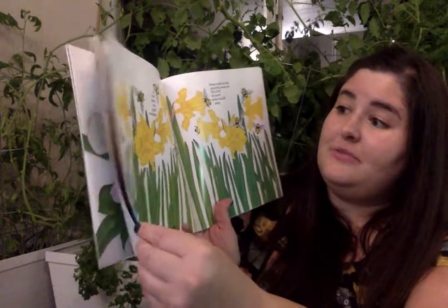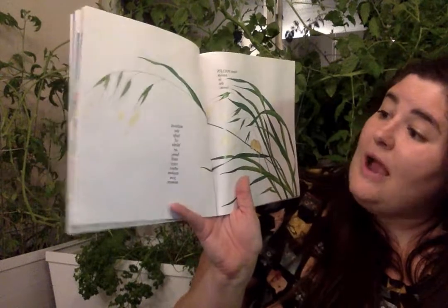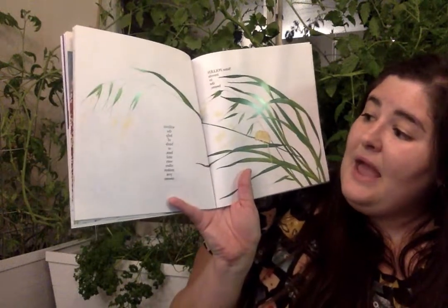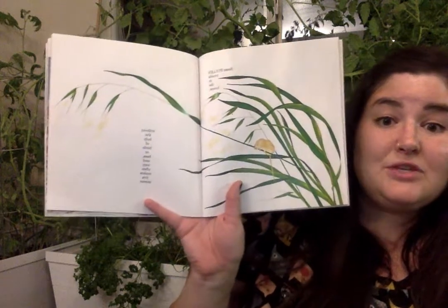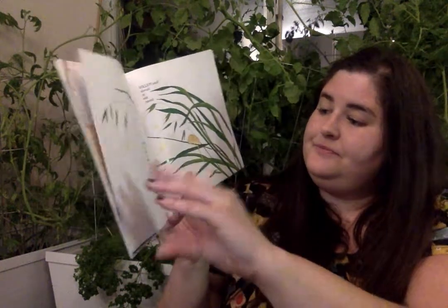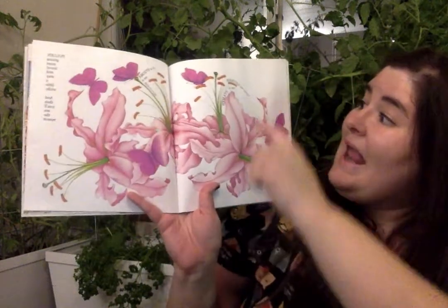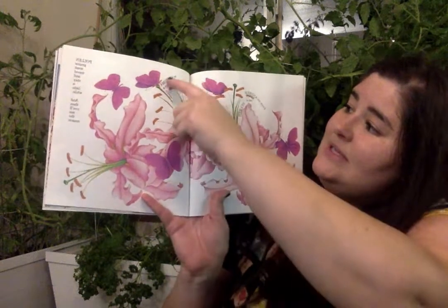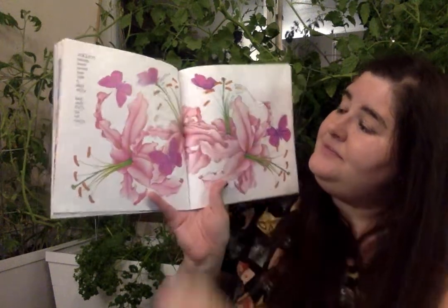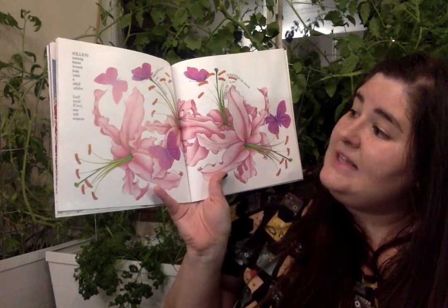They're doing very important jobs. Some pollen travels in the breeze, without the help of the birds or bees, and very often makes you sneeze. From an anther, on a stamen, to a stigma, on a style.